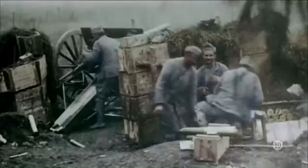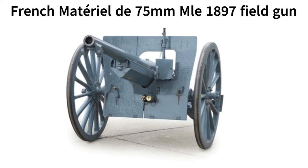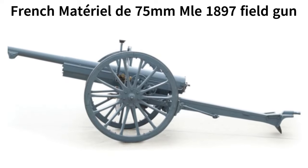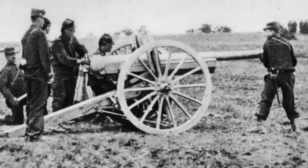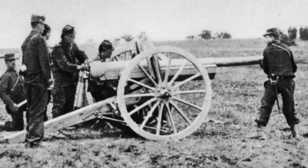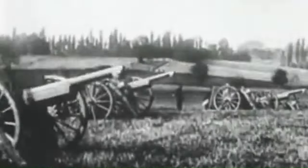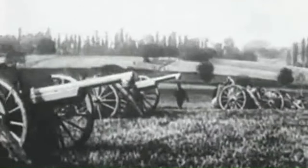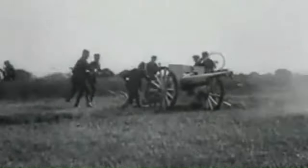The revolutionary Model 1897. The French Matériel de 75mm Model 1897 field gun was one of the most important weapons of World War I. It was commonly known as the French 75, or the 75, and Soixante-Quinze, French for 75. It was a quick-firing mobile artillery piece that could deliver devastating firepower on the enemy, and one of the most innovative artillery pieces of its time, with a number of features that made it a highly effective weapon.